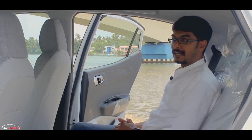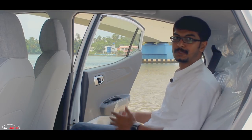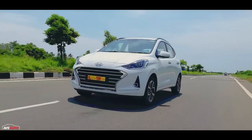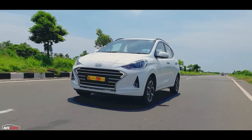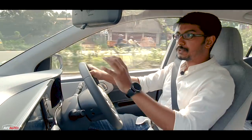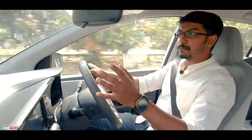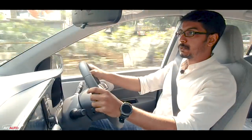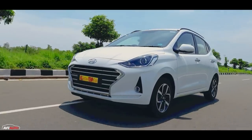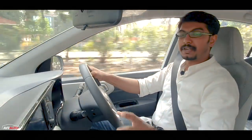Compared to the premium hatchback Hyundai i20, the Nios cabin holds up well. Now, let's take the driving impressions. There are two powertrain options: 1.2-liter petrol and 1.2-liter diesel engine. The same 1.2-liter petrol engine is shared with Grand i10 and i20. The power output is 83 bhp with 114 Nm torque.